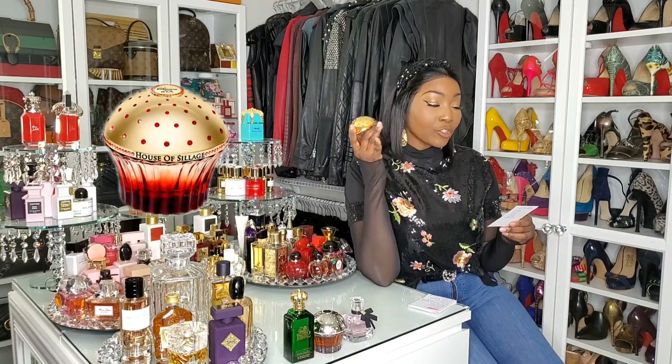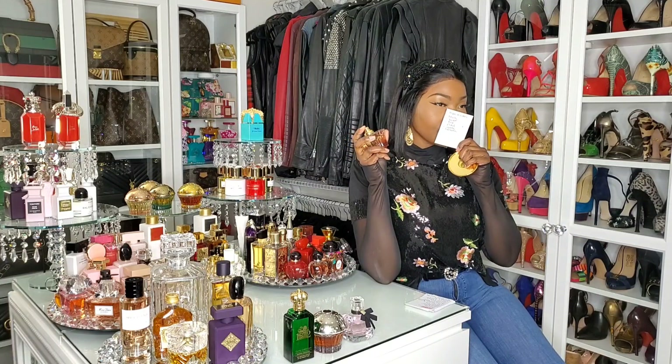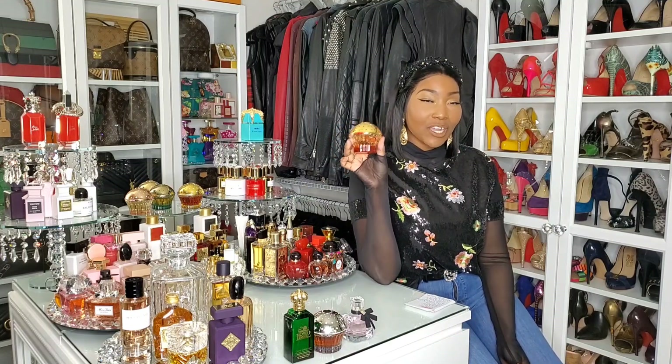Next is another House of Siage fragrance: Chevaux d'Or. The fruits in this are wild strawberries, and other notes include magnolia, black rose, Turkish rose, vanilla, and sandalwood. To me this smells like a more elevated, more mature version of a Bath & Body Works or Victoria's Secret fruity spray — this is the elevated version of that. The woman who used to wear those sprays has now graduated to Chevaux d'Or by House of Siage. It's definitely a fruity fragrance you can wear in the winter — and remember to purchase your House of Siage from their official website.